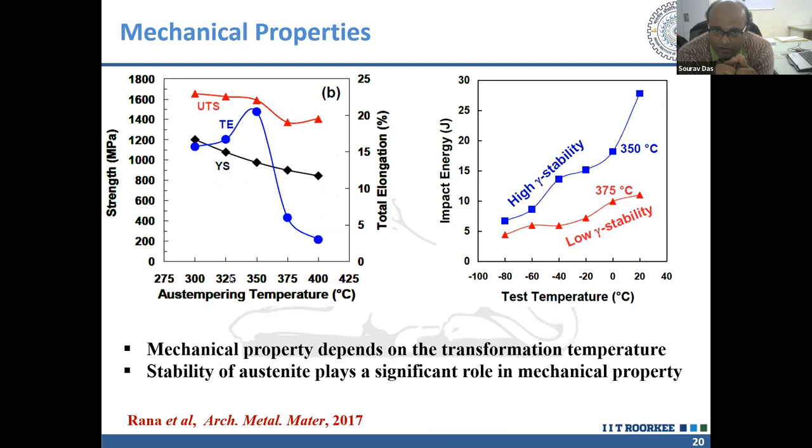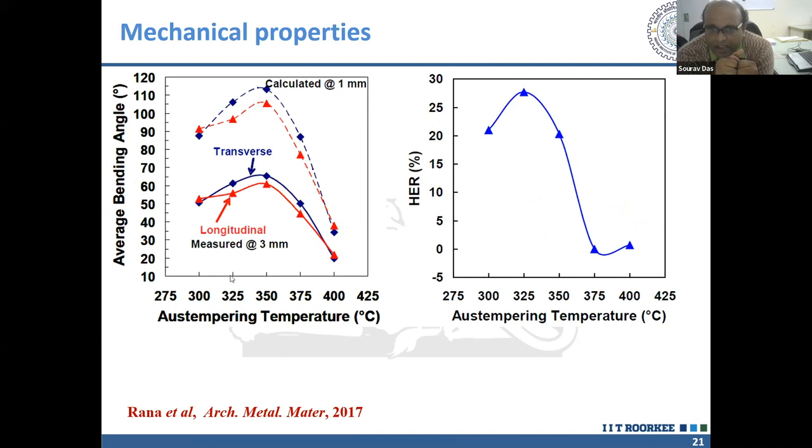Some application-oriented tests were also performed at Tata Steel Europe. The amount of total elongation, strength, and impact energy that this steel can offer depend on the transformation temperature, because the stability of austenite differs at different transformation temperatures and plays a significant role in determining the mechanical properties. The average bending angle — one of the most important parameters for automotive steels — this particular steel can offer a bending angle of around 60 degrees when measured at 3 mm thickness.